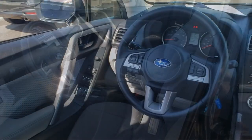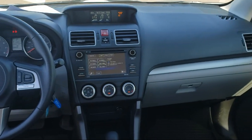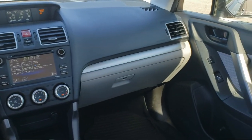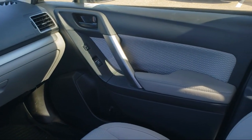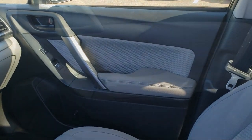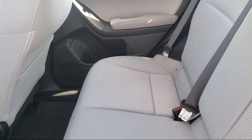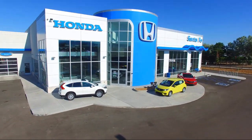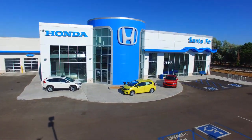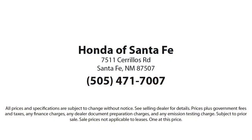We have a friendly and knowledgeable team here to serve you, and we believe that the car buying experience should be as stress-free as possible. So come in today and let us show you our dedication to quality service. We're located at 7511 Sirius Road in Santa Fe. We'll see you next time.